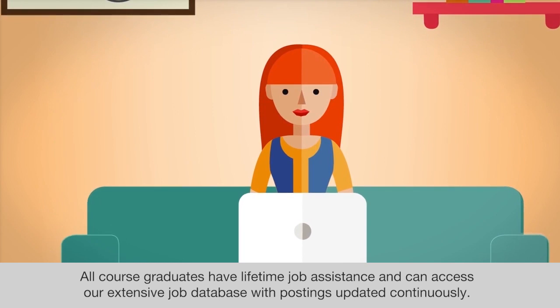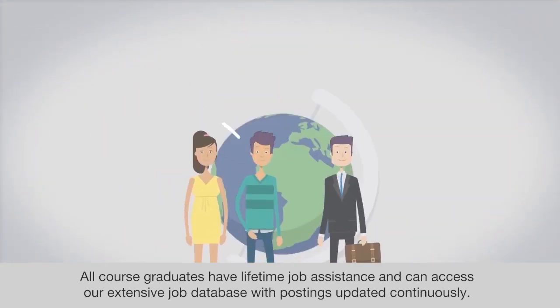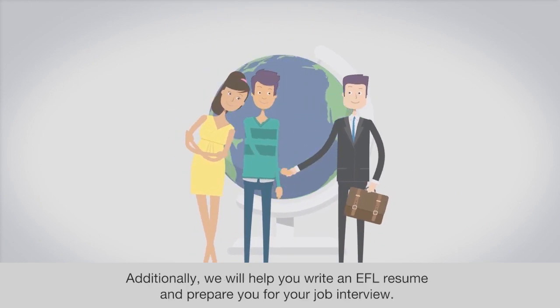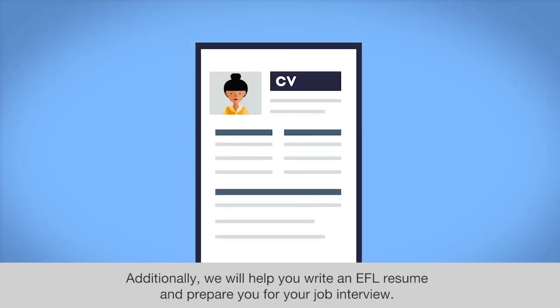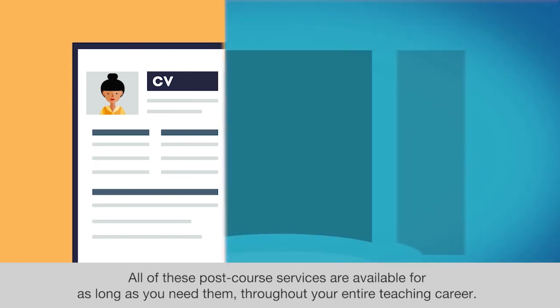All course graduates have lifetime job assistance and can access our extensive job database with postings updated continuously. Additionally, we will help you write an EFL resume and prepare you for your job interview. All of these post-course services are available for as long as you need them throughout your entire teaching career.